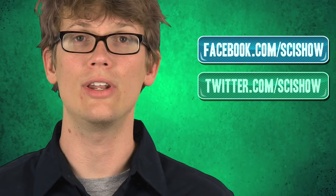Thanks for watching this episode of SciShow. If you'd like to get in touch with us, leave suggestions or ideas — we'll be in the comments below, or on Facebook or Twitter. And if you want to continue getting smarter with us, you can go to youtube.com/SciShow and subscribe.